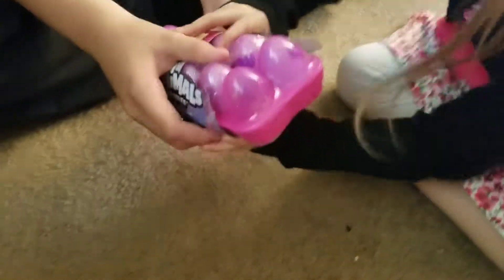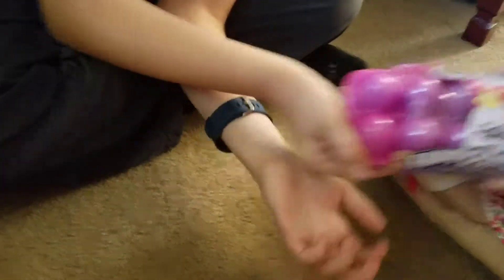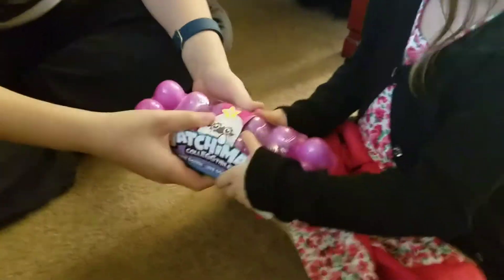Hi everyone! Oh my goodness, we got Hatchimals! Let's open it together.